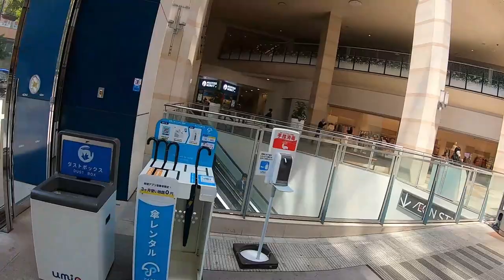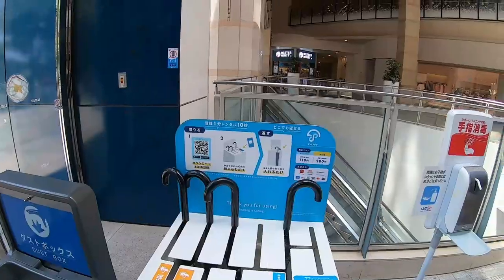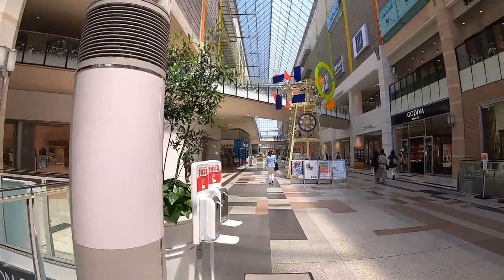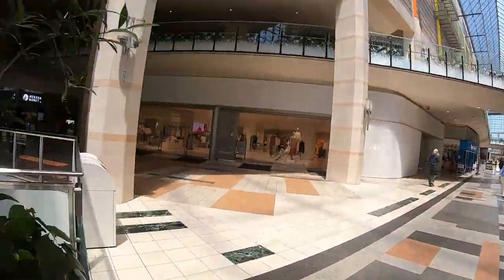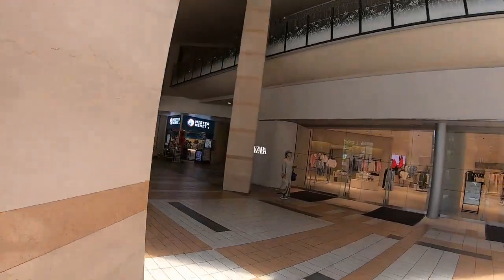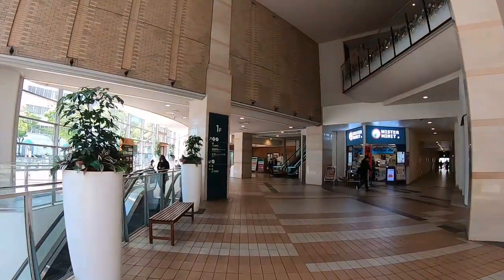Visit downtown Kobe, you'll have a lot of fun. Look at this — you can rent umbrellas. So that is it for this video. Thank you for watching, guys.